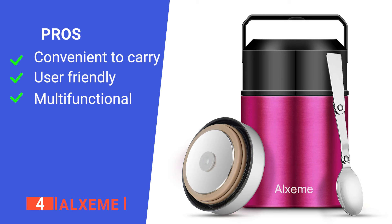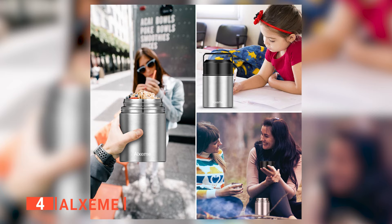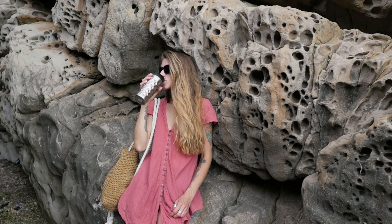Its pros are: it's portable, it's very easy to eat from, and it has an outer lid capable of holding food. However, 6 hours of stable temperature maintenance is not as long as others on this list. The Alxami soup thermos is portable and can carry two types of food, making it perfect for workers or kids' lunch packs.